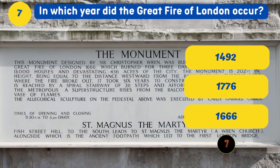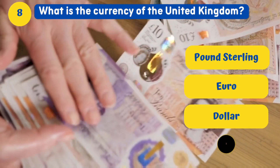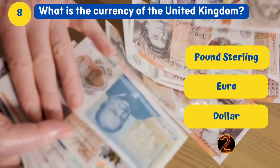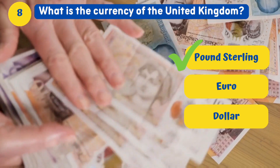In which year did the Great Fire of London occur? 1666. What is the currency of the United Kingdom? Pound Sterling, or GBP.